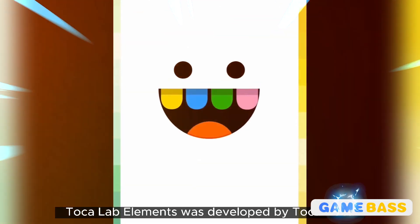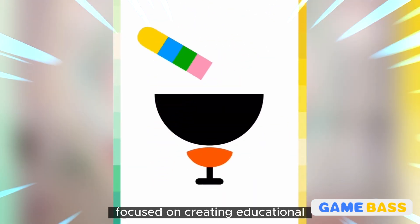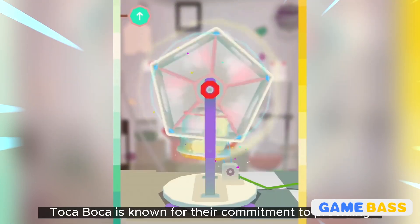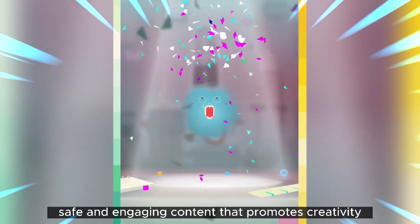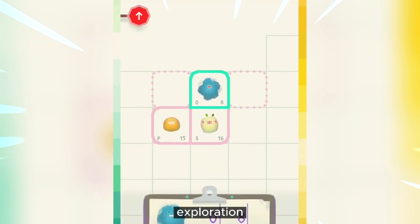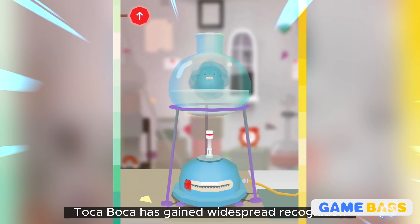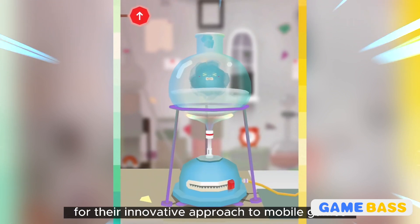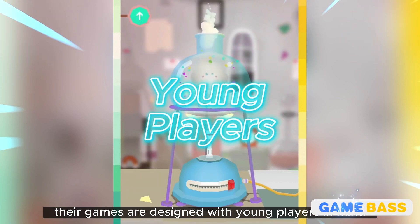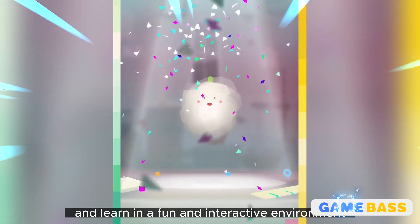Tokolab Elements was developed by Tokoboka, a renowned Swedish game development studio focused on creating educational and interactive experiences for children. Tokoboka is known for their commitment to providing safe and engaging content that promotes creativity, exploration, and learning. Founded in 2010, Tokoboka has gained widespread recognition for their innovative approach to mobile games, designing them with young players in mind, offering the opportunity to play and learn in a fun and interactive environment.